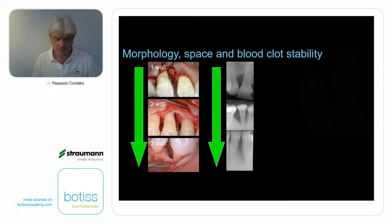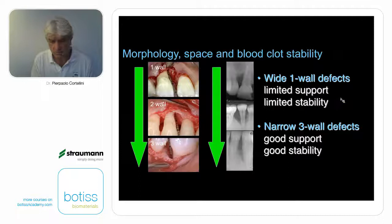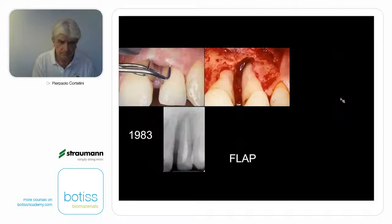Let us transfer these issues into our daily practice. The two extreme examples: when we are in front of a wide one-wall defect, we have very difficult conditions — limited support and limited stability, so regeneration will be difficult. On the other end of our scale, there will be narrow three-wall defects — these are the fantastic ones, the very easy ones. They provide very good support to the soft tissues and very high stability to the clot. Here regeneration is very easy.